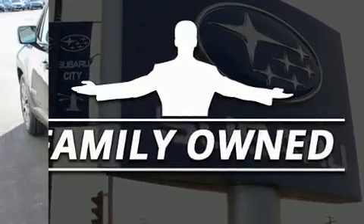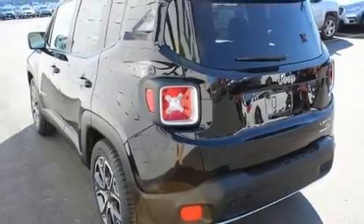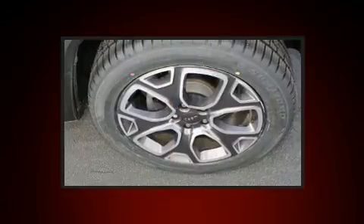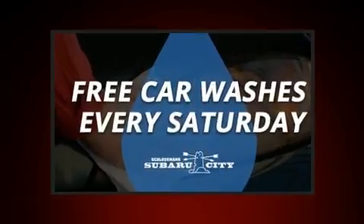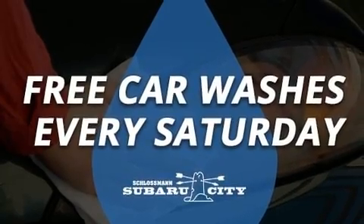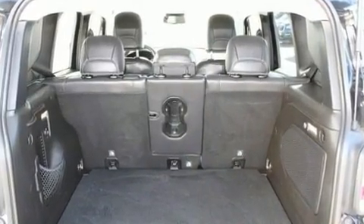Additional features include an automatic dimming rearview mirror, rain sensing wipers, and remote keyless entry. Features such as automatic climate control and leather upholstery prove that economical transportation does not need to be sparsely equipped.